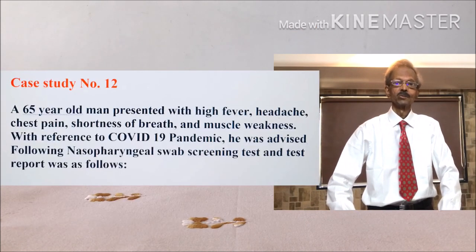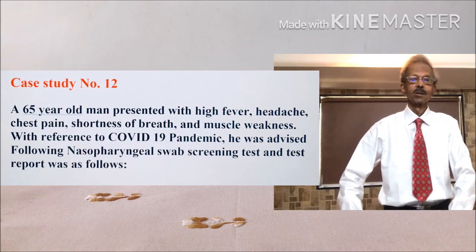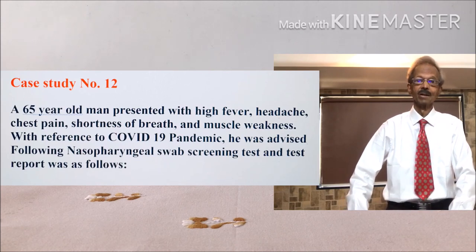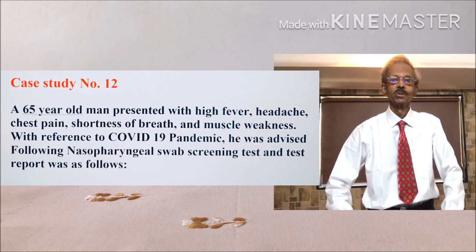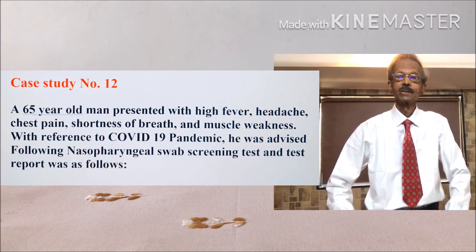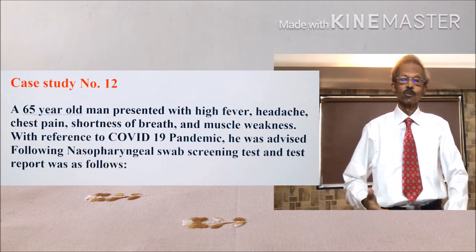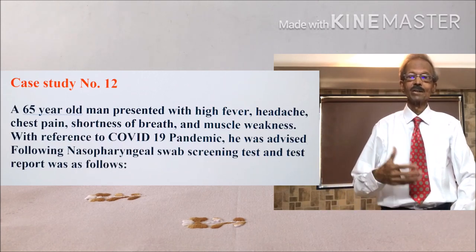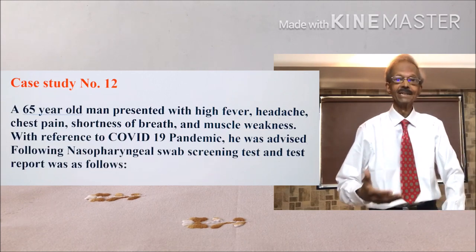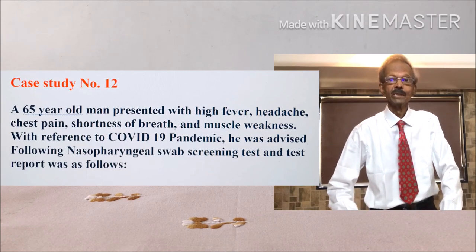It is taken from the first 519 cases. 20% of the cases showed decreased levels of white blood cells, lymphocytes and platelets, and increase in prothrombin time and D-dimer. I have presented one case from these 20% cases with clinical significance of various laboratory tests.